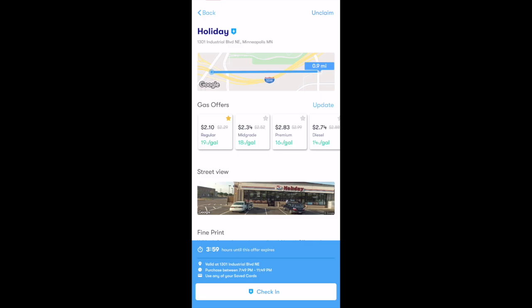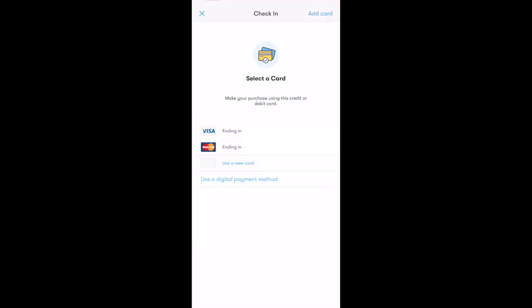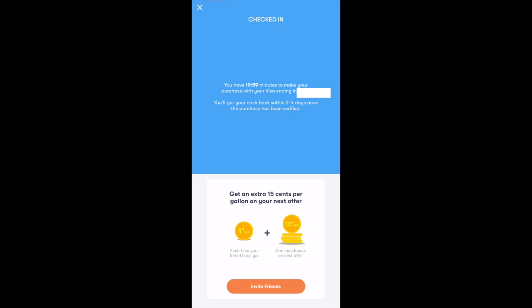When you arrive at the station, select 'Check-in' at the very bottom. It'll then ask you to select a card — I personally have two saved cards and I use my Visa for gas purchases, so I'll select that one. Now I'm completely checked in. You should be at the pump at this point and you're given 20 minutes to make your purchase. It also says you'll get your cashback within two to four days once the purchase has been verified.